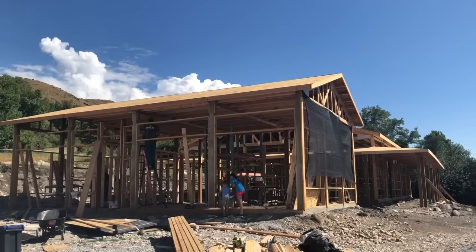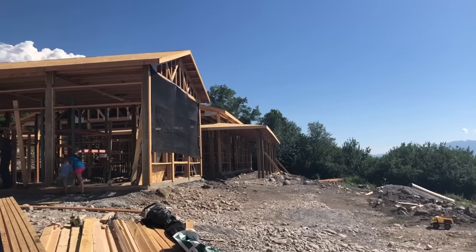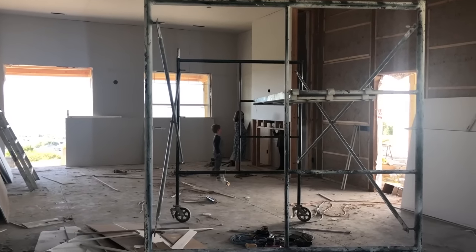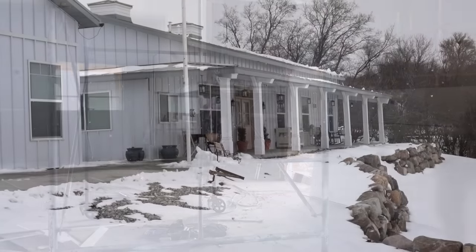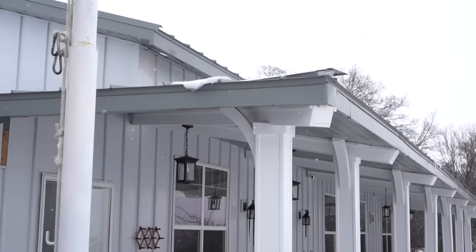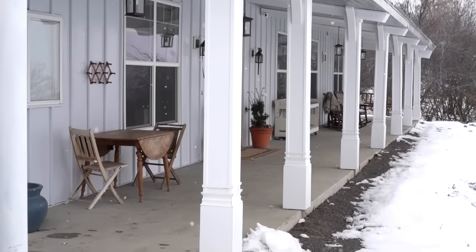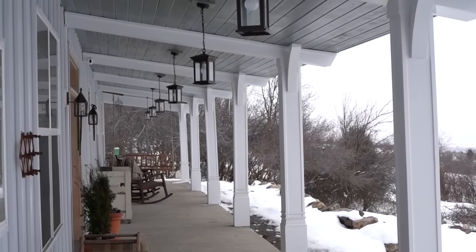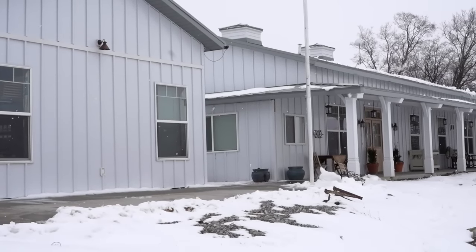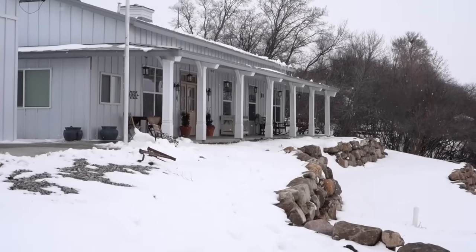My husband did this virtually by himself. We designed it, got the plans engineered, and he had some friends and brothers help him with framing and trusses. Once that was all put together, the inside was basically built like a traditional home. Here it is finished, and there are so many little details we've had to work on through the years. What makes this not look like a barn is basically the tin siding that we used — tin siding and roofing. They make so many cool varieties these days, so we picked a board and batten tin siding, which makes it look less like a barn.